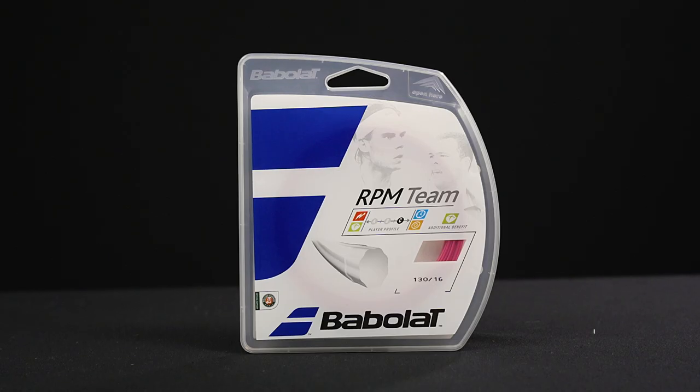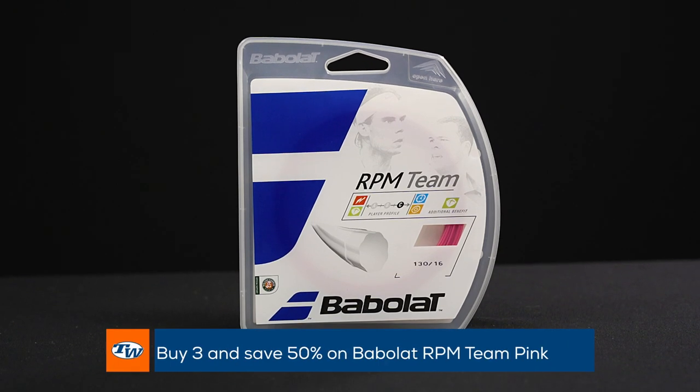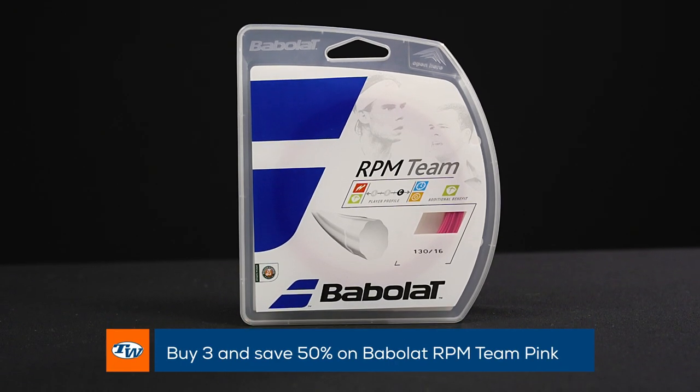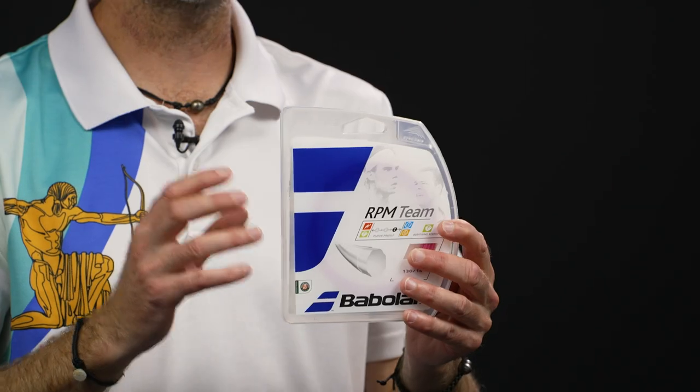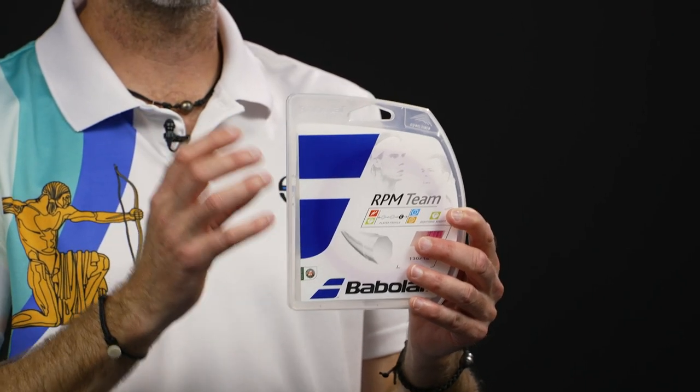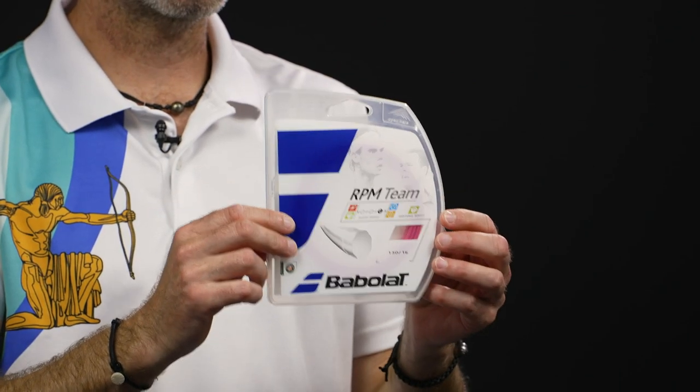Last but not least, another great playing Co-Poly — this one from Babolat, and this is their RPM Team in pink. If you buy three or more sets, you save 50% as well. Nice spin, good control, good durability — a nice, firm playing Co-Poly right there from Babolat.